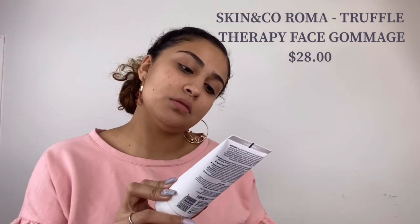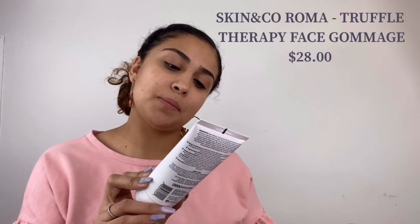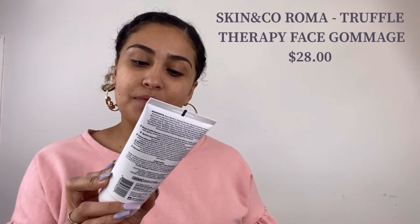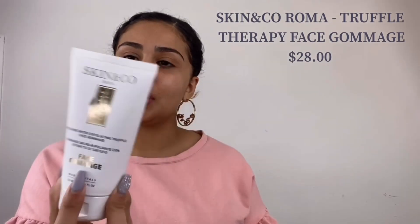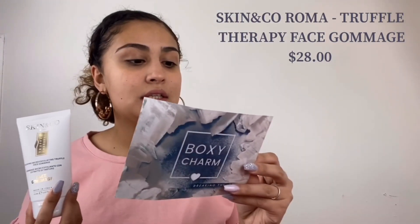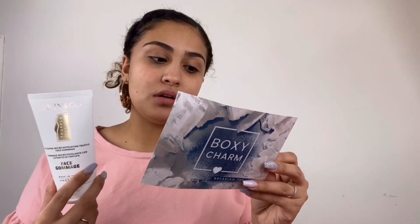And then I got the Skin & Co Roma Truffle Therapy polishing micro-exfoliant truffle face scrub. This one was $28. It says it's a delicate cream with a rich texture and smoothing fragrance for an Italian spa experience, and it gently buffs away and erases dull, lackluster skin, revealing a more luminous and healthy complexion.